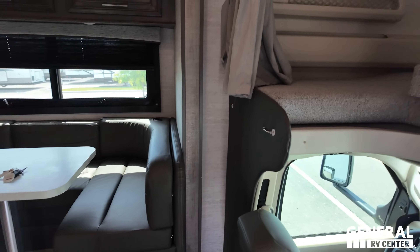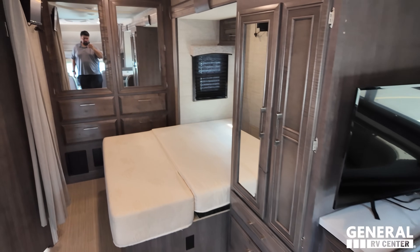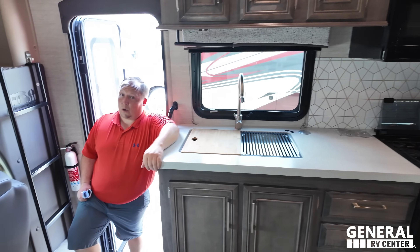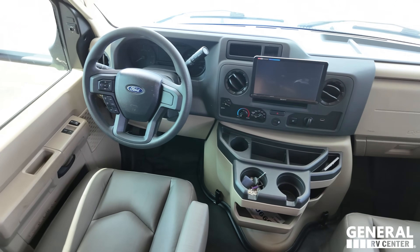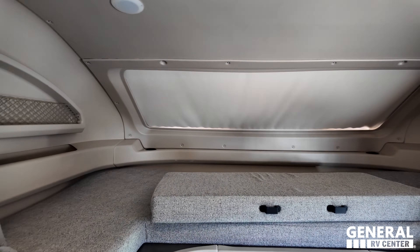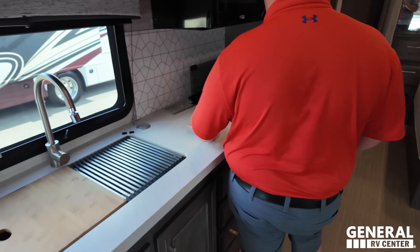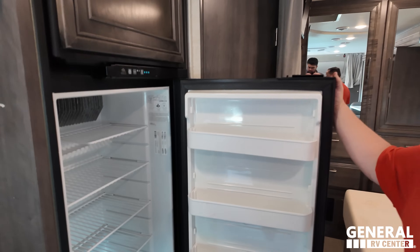This unit has a full wall slide. It's only 26 feet 8 inches but feels huge with the slide out. Nice E-series chassis with a Sony screen, Apple CarPlay, Android Auto, and really plush seats that swivel to become part of the living area. Huge bunker over the cab with a front windshield. Solid surface countertops - one of the only years they did this in the Odyssey. Nice sink, cooktop, residential microwave, and an RV-style fridge.